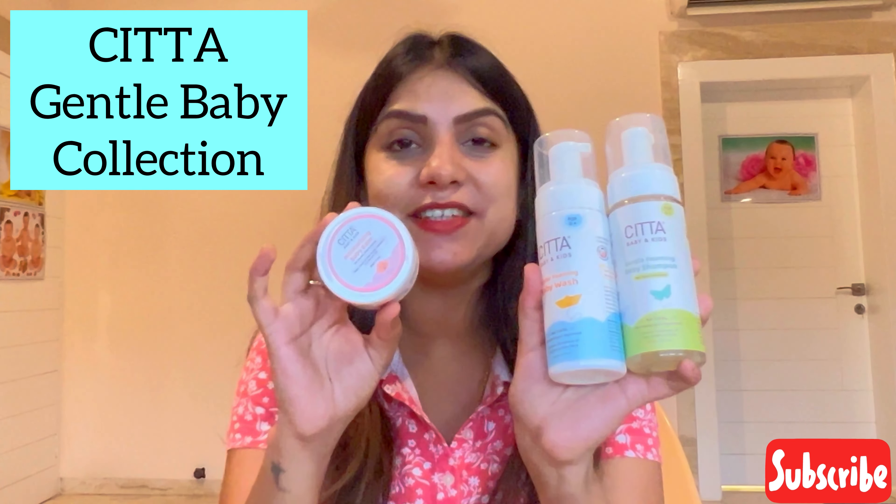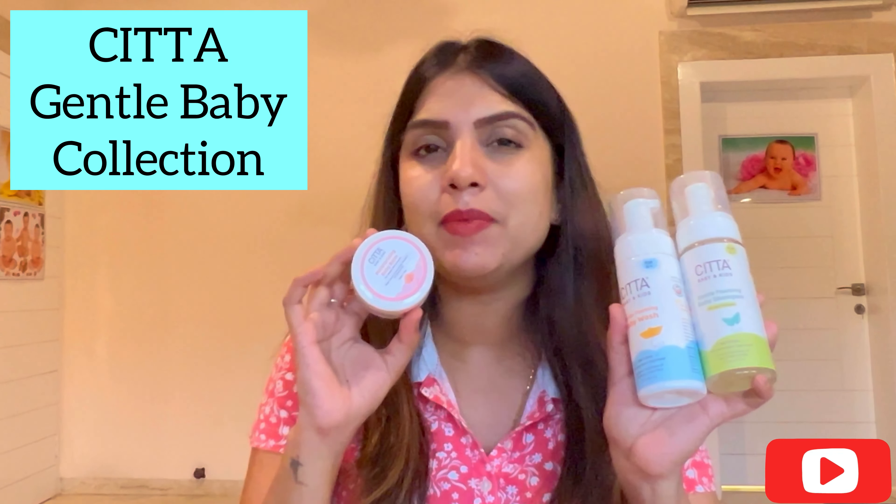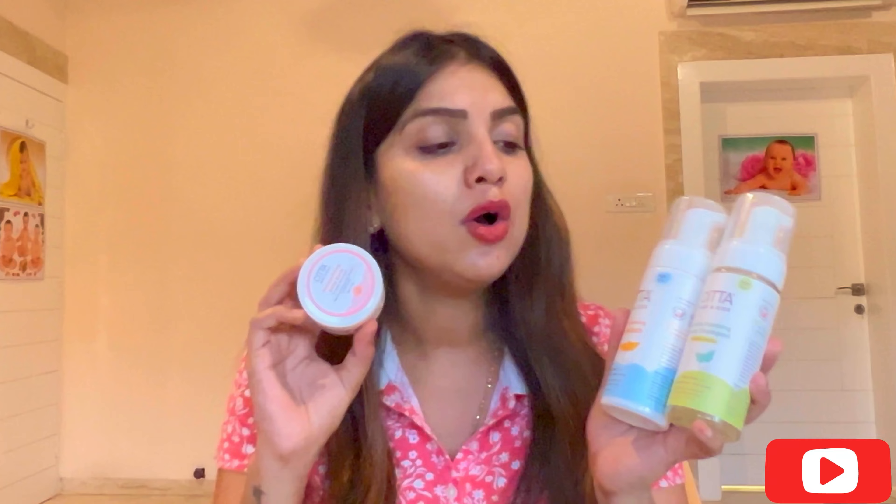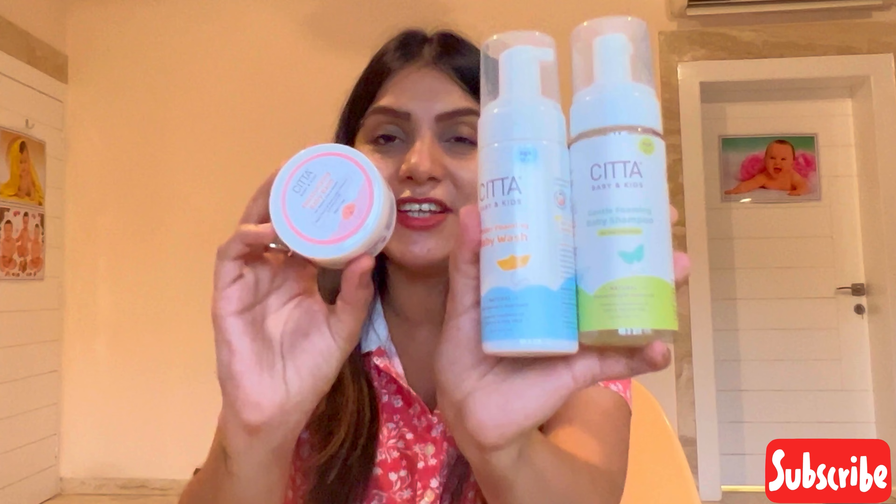This video covers a very interesting topic. When babies are born, we think about which skincare solution is gentle and soothing on baby's skin. I found my solution in the SETA Gentle Baby Collection. When looking at baby skincare, we want something made with natural ingredients that is paraben-free and sulfate-free and safe for baby's skin — and I found that in SETA baby care.